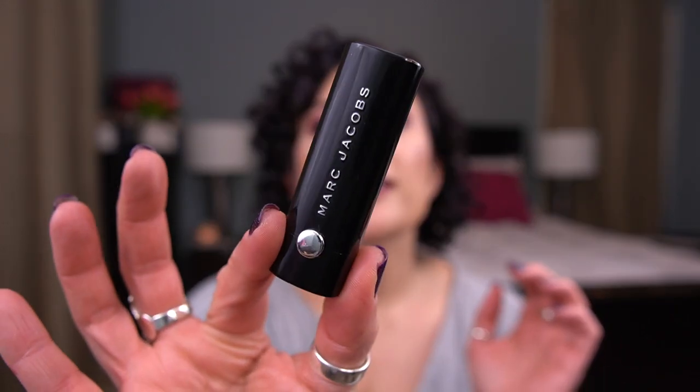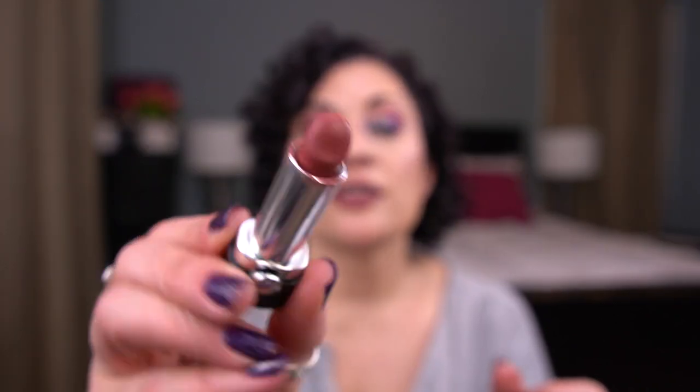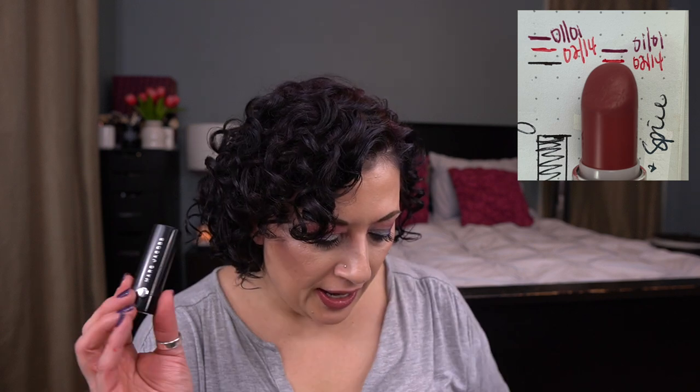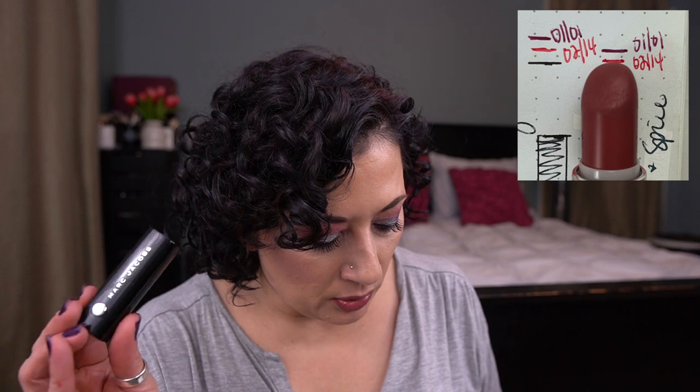Next I have from Marc Jacobs, the Le Marc Lip Crème in Sugar and Spice. I love this one. Here's the packaging and then here is the shade — this is gorgeous. And this one I am close to the halfway mark, not quite halfway, but close.